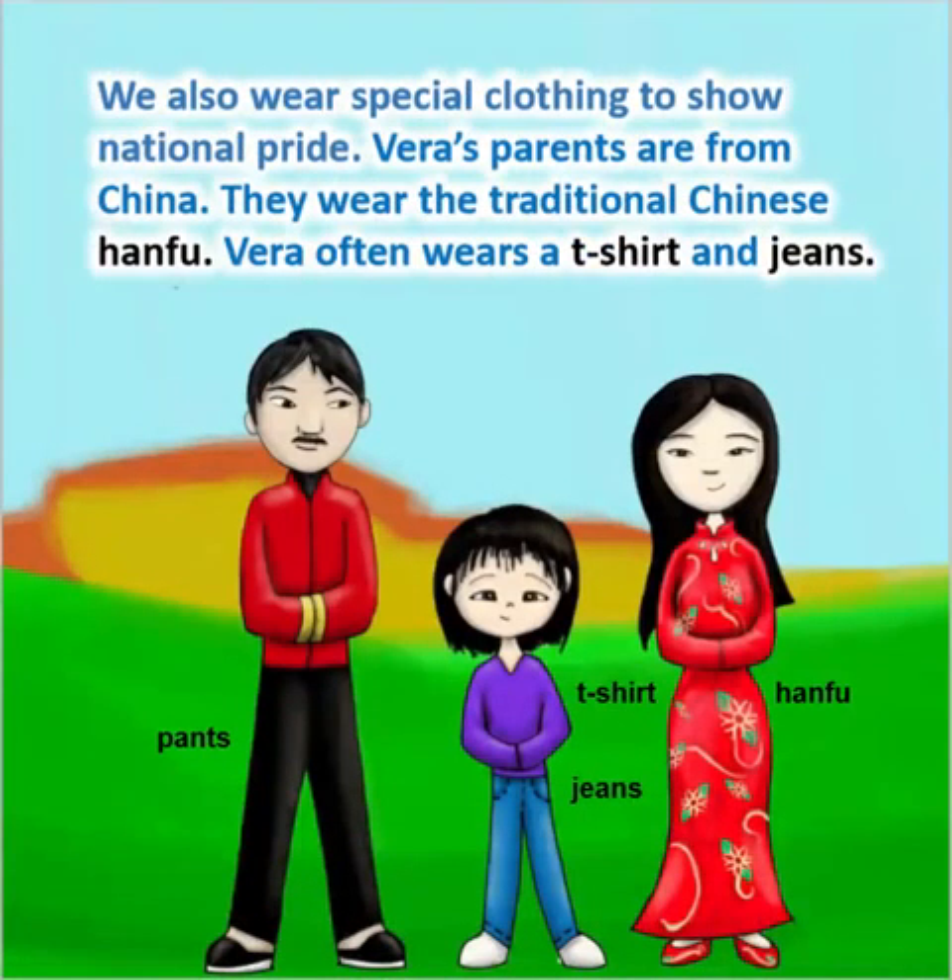We also wear special clothing to show national pride. Vera's parents are from China. They wear their traditional Chinese Han Fu. Vera often wears a t-shirt and jeans.